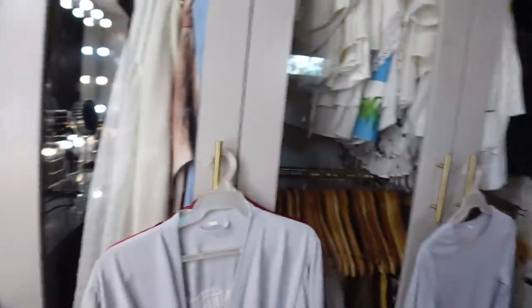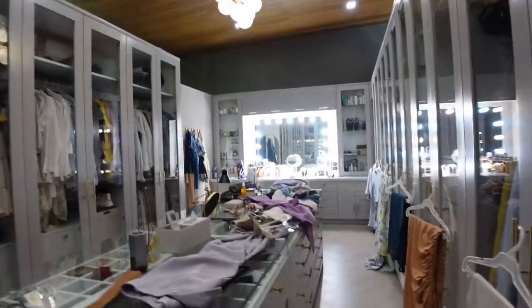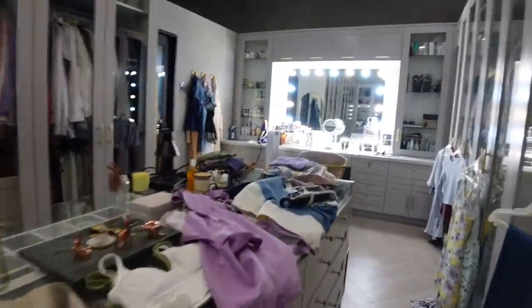We are in my closet right now, and guys, it is a mess. All of these things I need to hang and put back inside my cabinet. This is what we're going to be cleaning up right now.